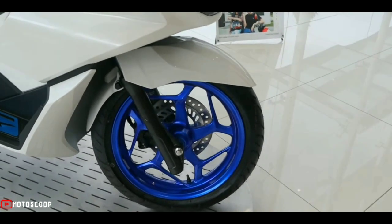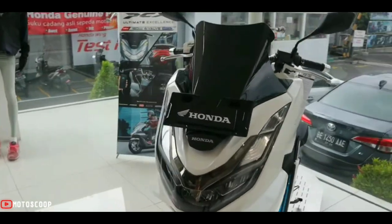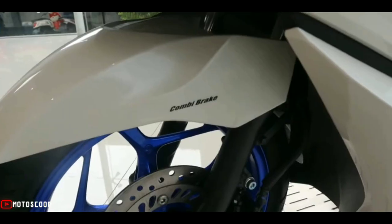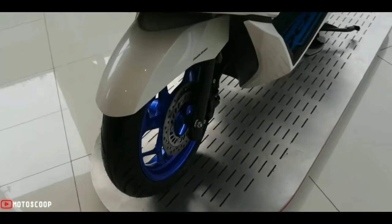The ABS version comes equipped with Honda Selectable Torque Control (HSTC). The ABS and HSTC combined ensure rider safety — HSTC controls wheel traction safety while ABS prevents any braking lockup.